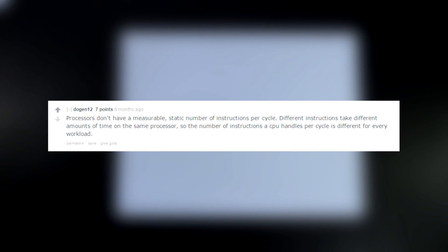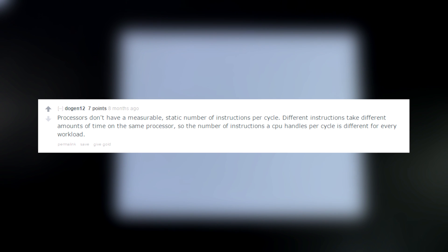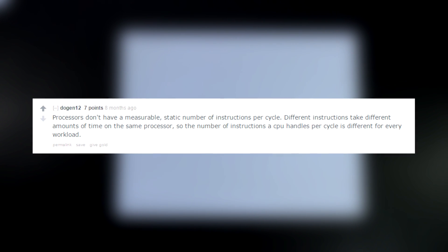There is one disclaimer before I actually start showing you guys the math behind the theory. Processors do not have a measurable static number of instructions per cycle. Different instructions take different amounts of time on the same processor, so the number of instructions a CPU handles per cycle is different for every workload. This basically means that IPC differs from program to program. But knowing this, we can still kind of ballpark where Zen will perform.